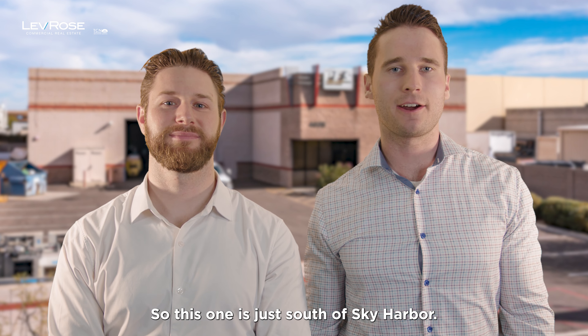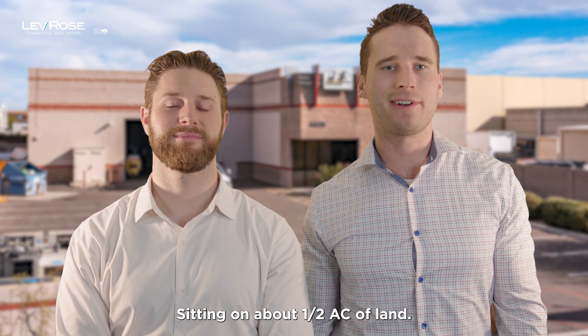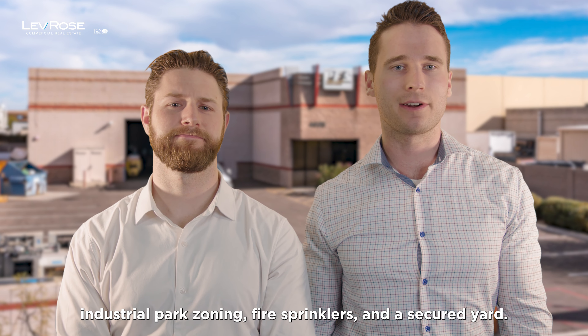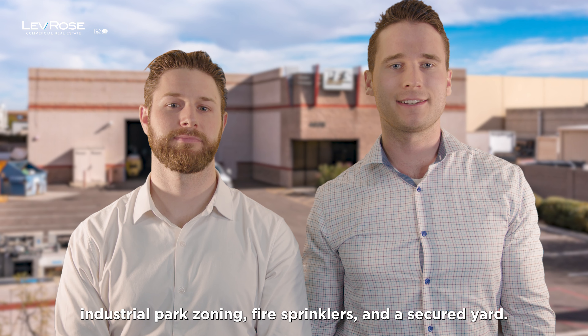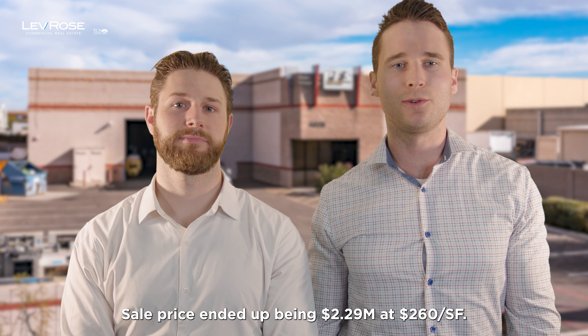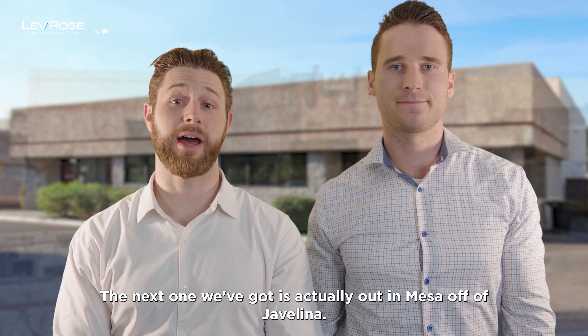This one's just south of Sky Harbor. The building was just under 9,000 square feet of improvements sitting on about half an acre of land. The building featured 16-foot clear height in the warehouse, industrial park zoning, fire sprinklers, and a secured yard. The sale price ended up being $2.29 million at $260 a foot.